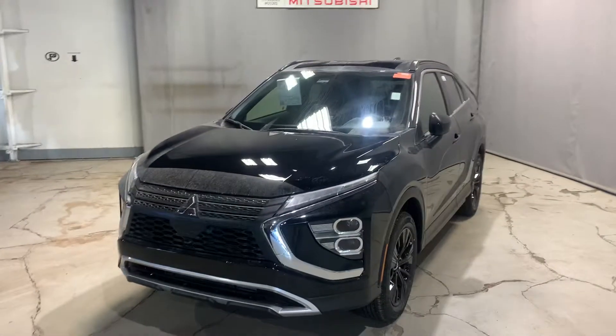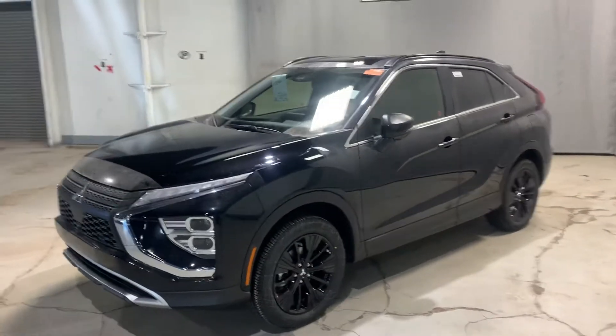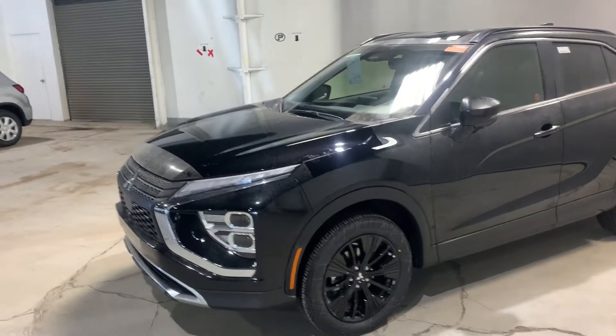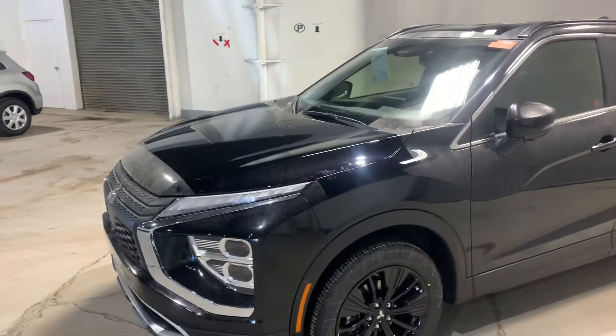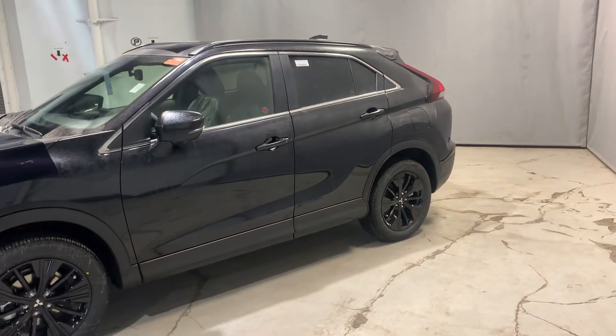Hey Erika, it's Mike here from Northside. Here is the SEL black exterior with black 18-inch alloyed rims. It's still got the 1.5 litre turbo engine. It's got all the bells and whistles the GT has to offer, just missing a few features.